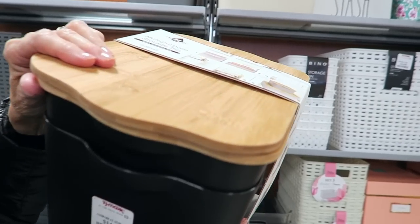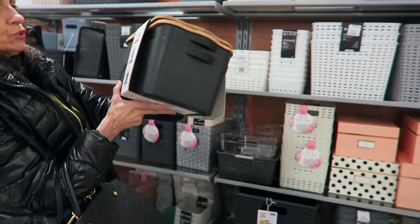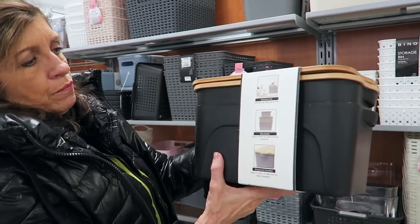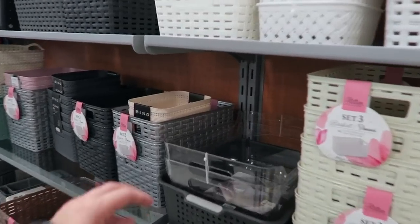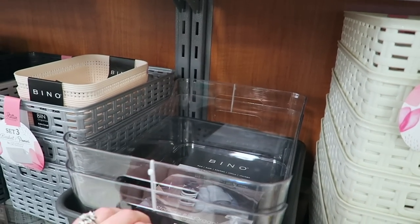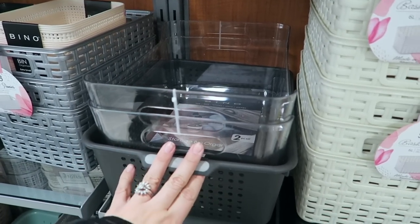We're looking at a bunch of storage bins right now. These ones have wood lids on them, which are really nice — for $14.99, two for $14.99. I actually need some for under my sink and I'm thinking about just getting like maybe a clear one or something. I might need something bigger than that, I'm not sure.